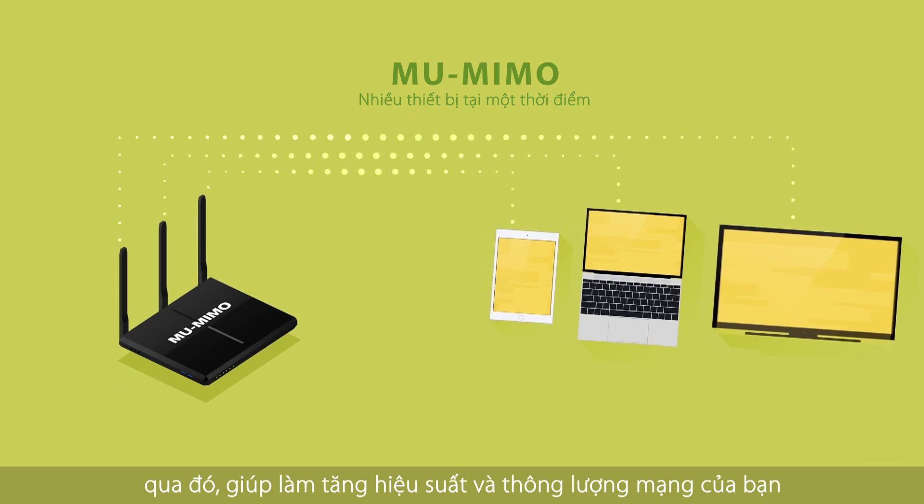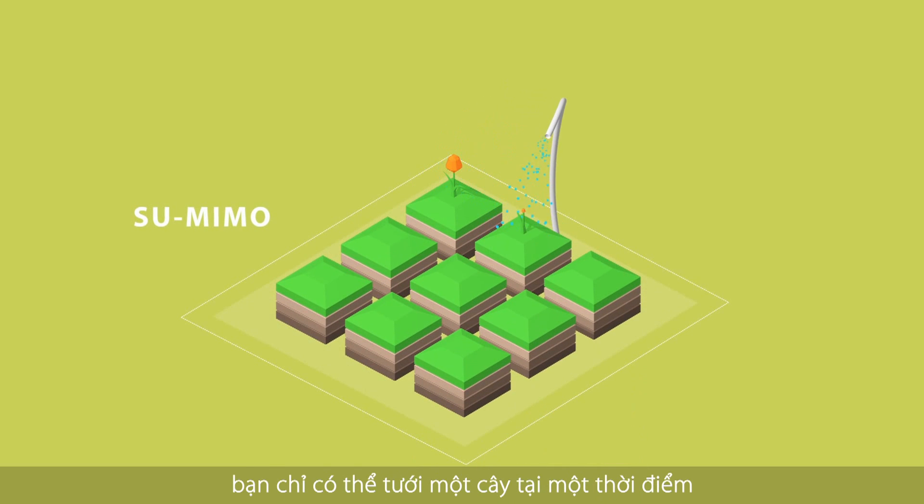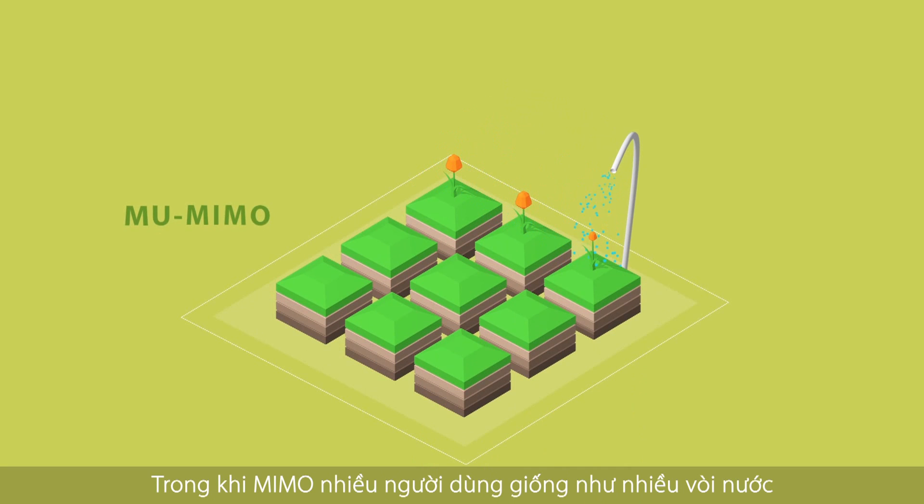What does this mean in real life? Think of single-user MIMO like a garden with one hose — you can water one plant at a time — while multi-user MIMO is like having multiple hoses, so you can water more plants at the same time.